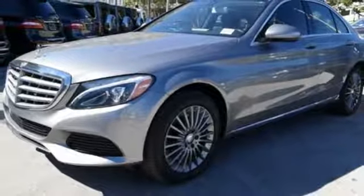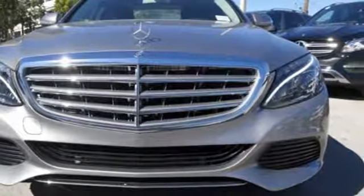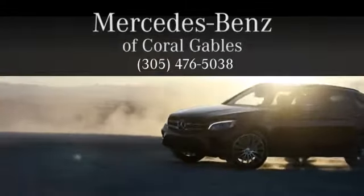Never settle when you can have it all. Take this C-Class for a drive and make it yours today. At Mercedes-Benz of Coral Gables, we look forward to your visit and deliver excellence at every mile.